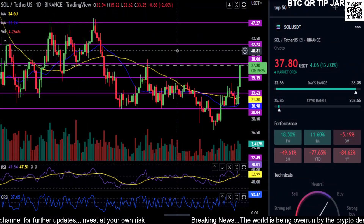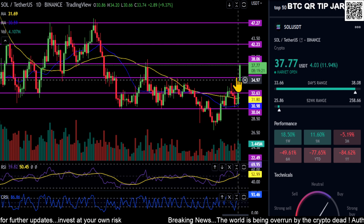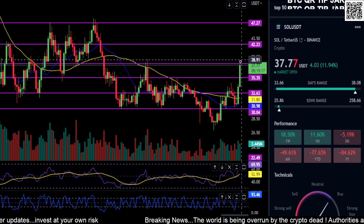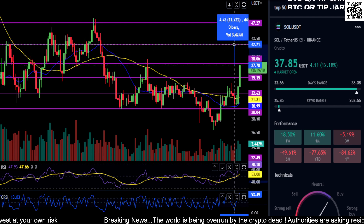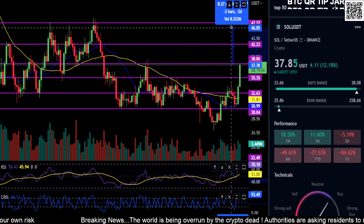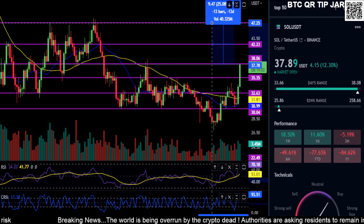Alright everyone, welcome back. Solana is having a nice run on the day — you can see it's up 12%. It is at resistance right now at 38, so making this update quick because it is moving at the moment. A break above 38 is going to send you to 42, an 11.5% move. Break above 42, then 47 is your next resistance for about a 25% move.